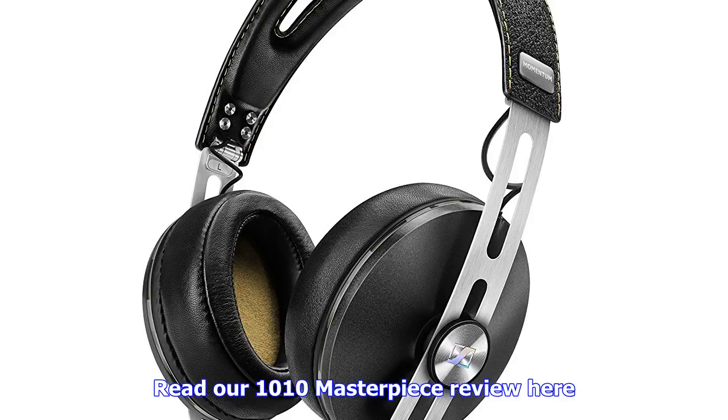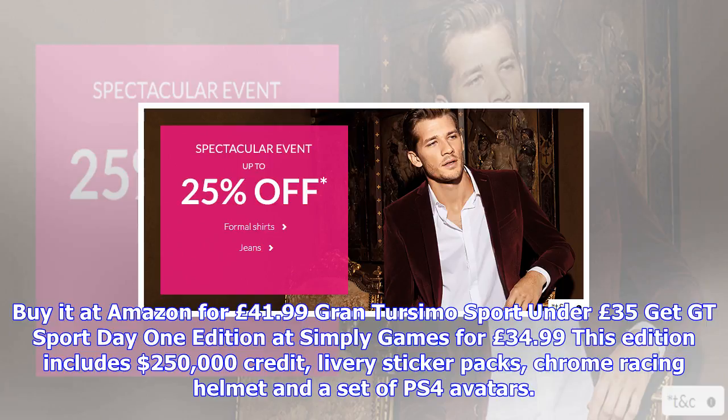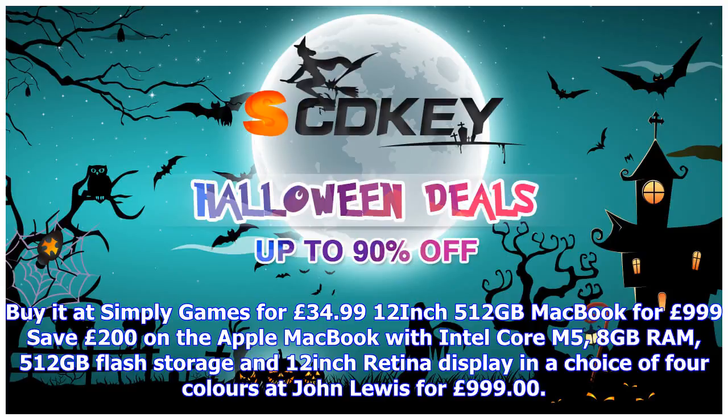SCD Keys is the cheapest retailer for PC, selling a digital copy for £36.67. Super Mario Odyssey is out now — get it on Nintendo Switch for £41.99 at Amazon. Read the 10/10 masterpiece review.